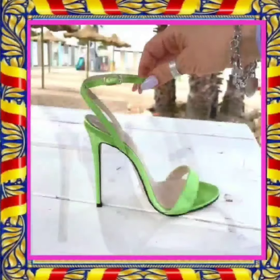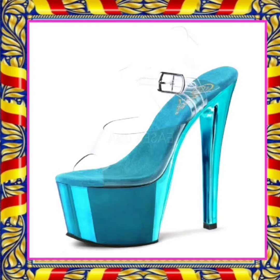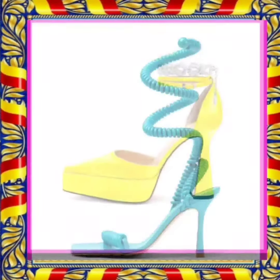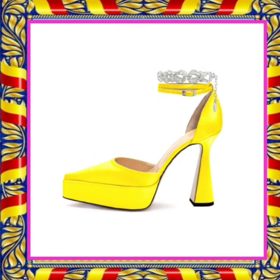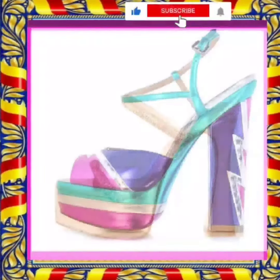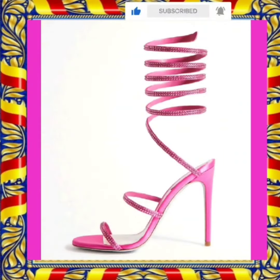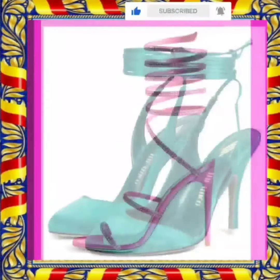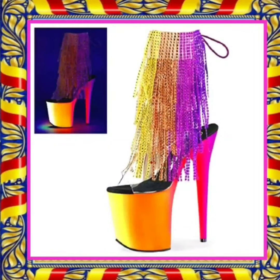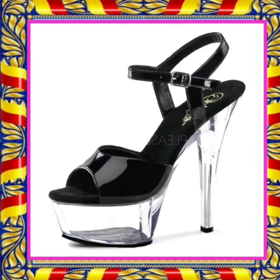These come in really different color combinations and really unique types of colors. As you can see, this one looks really different in blue color, with a design and material that look really distinct. This one also has a really pretty color combination, and this one is a really nice multicolor heel.